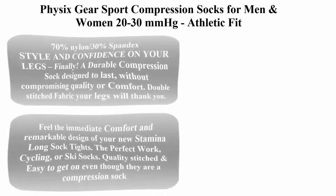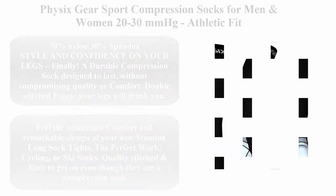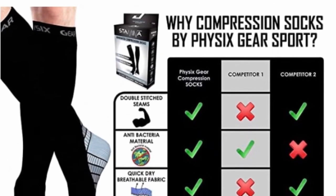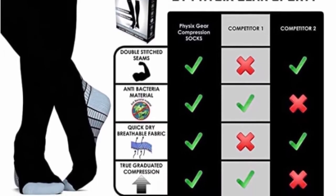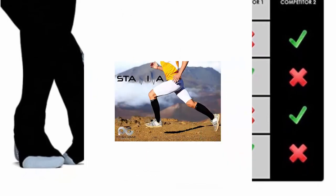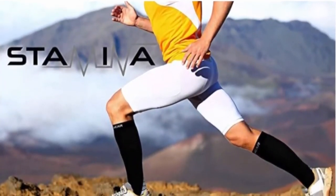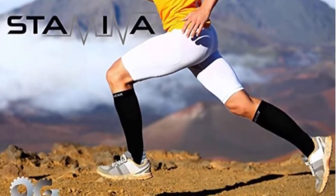Top 6 Best Compression Socks. Top 1: Phy6 Gear Sport Compression Socks for Men and Women, 20-30 MMHG. Athletic Fit — 70% Nylon, 30% Spandex. Style and Confidence on Your Legs. Finally, a Durable Compression Sock Designed to Last without Compromising Quality or Comfort. Double Stitched Fabric — your legs will thank you. Feel the Immediate Comfort and Remarkable Design.